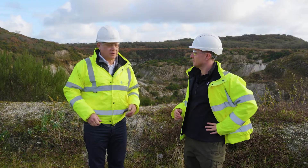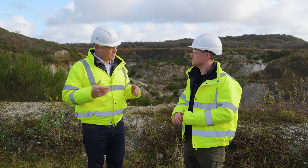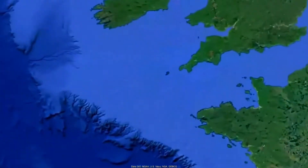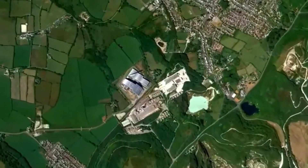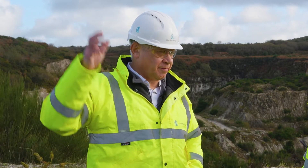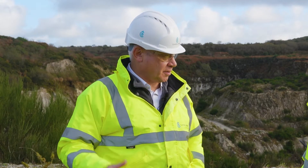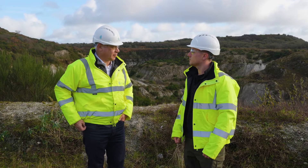We're standing in the Trellava open pit, as you can see behind us. This is a former china clay pit that was mined for china clay until quite recently. We've now taken this pit over and we're going to be developing it into a lithium mine, exploiting lithium from the naturally occurring micas in the same granite that the china clay occurs in. Our processing site is just over the road, which we'll visit later, where we'll be taking the mica and the minerals and extracting the lithium from it.